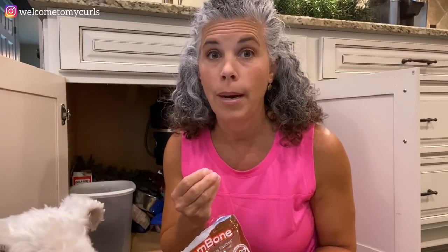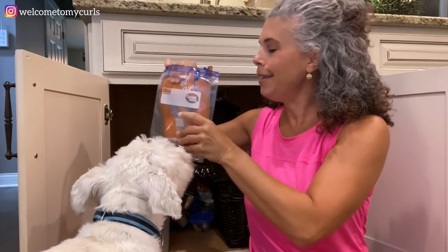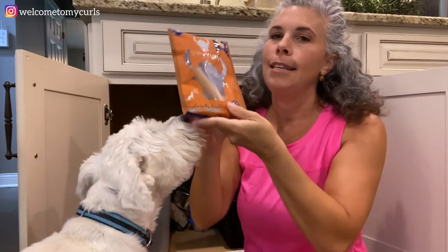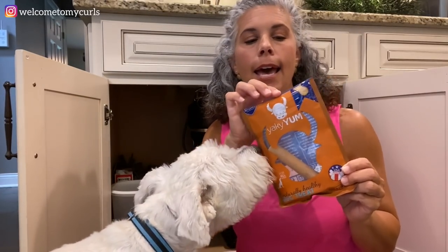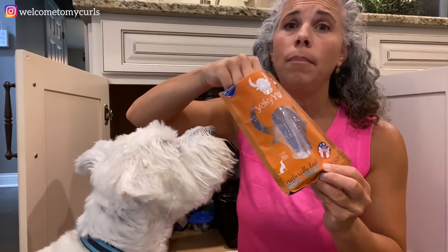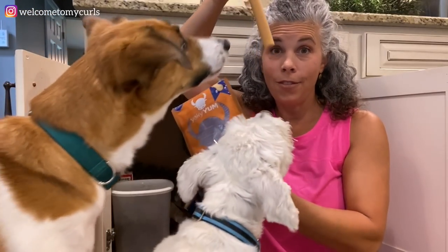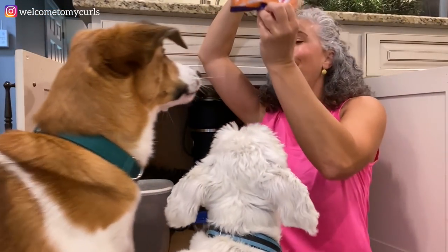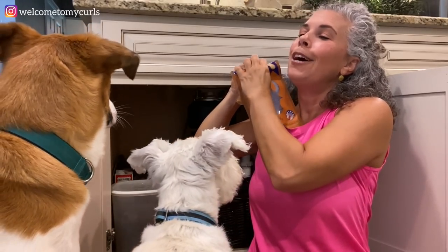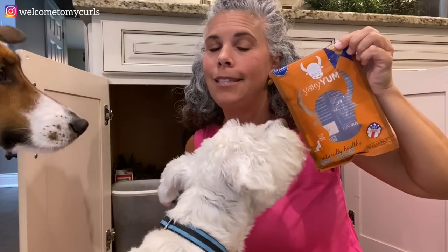The next thing in their cabinet are things to keep them occupied. We bought these Yakky Yum peanut butter sticks for Pollux for his birthday - they're made out of cornstarch and peanut butter. They look like this and Pollux will chew on one for about an hour.